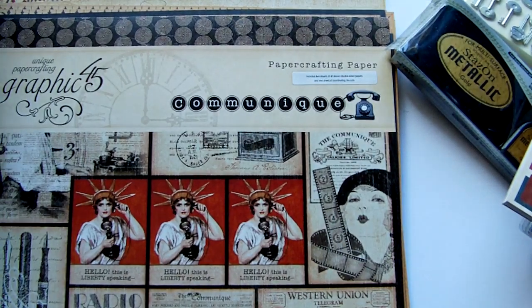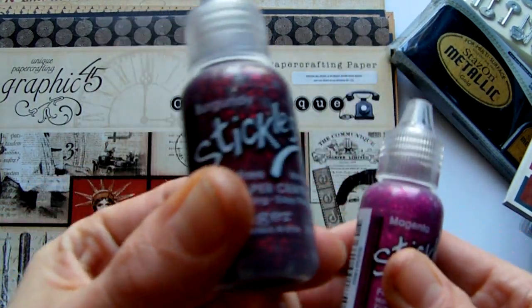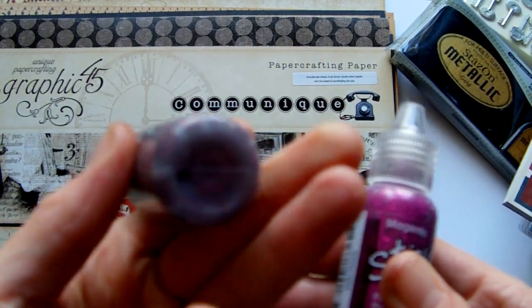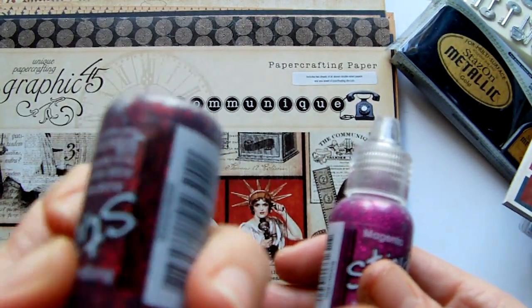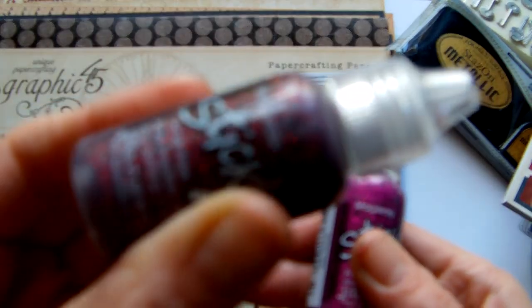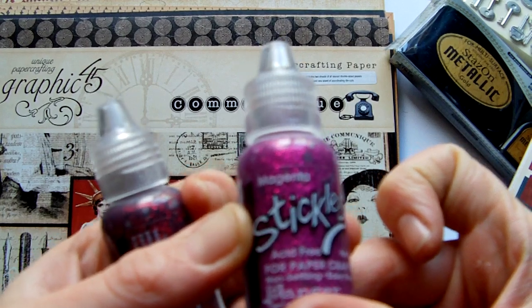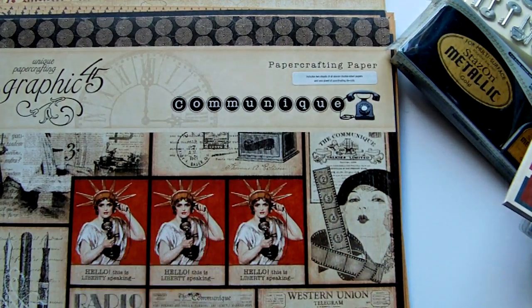And then the last two things — I just got some new Stickles. I got the burgundy, which is quite red — more red than burgundy to me anyway — and the other one is the magenta. So that's everything, thank you for watching. Bye!